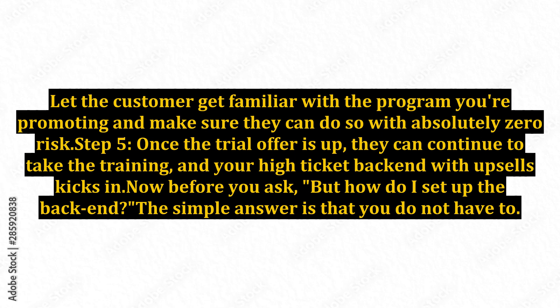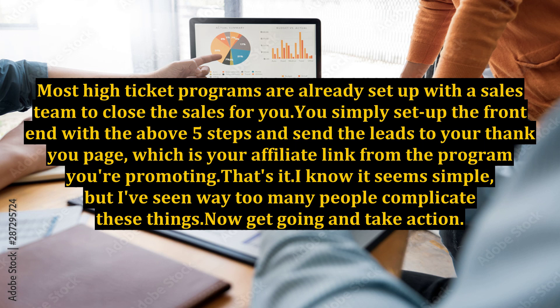Step 5: Once the trial offer is up, they can continue to take the training, and your high-ticket backend with upsells kicks in. Now, before you ask how do I set up the backend — the simple answer is that you do not have to. Most high-ticket programs are already set up with a sales team to close the sales for you. You simply set up the frontend with the above 5 steps and send the leads to your thank-you page, which is your affiliate link from the program you're promoting.